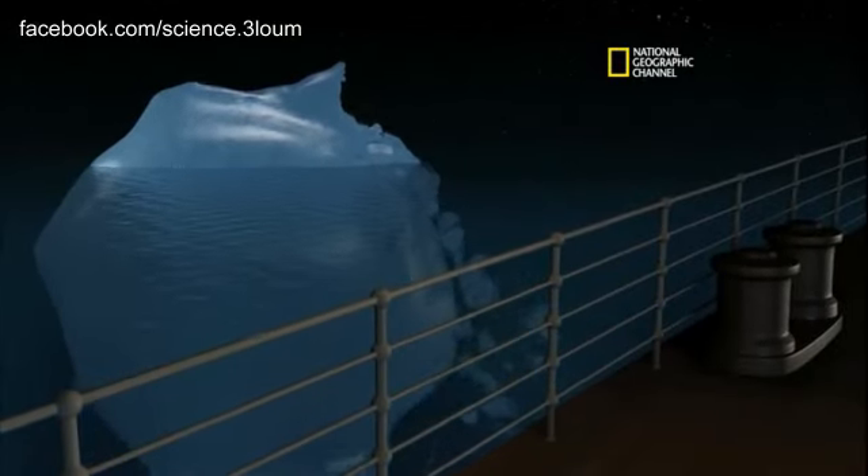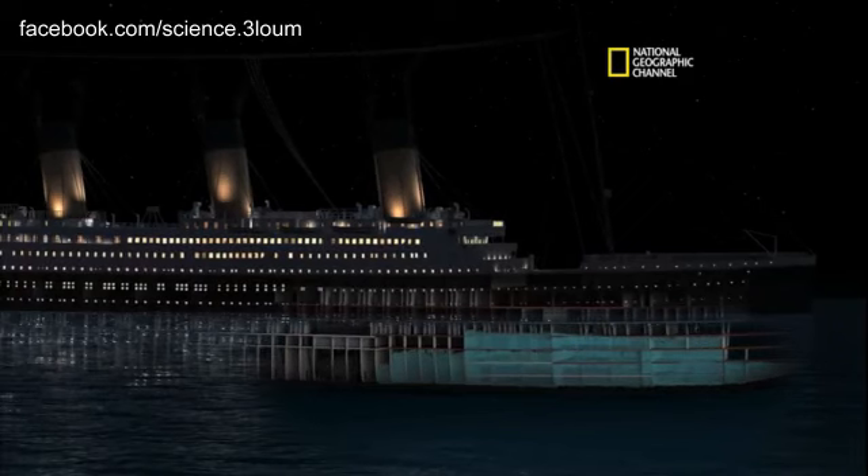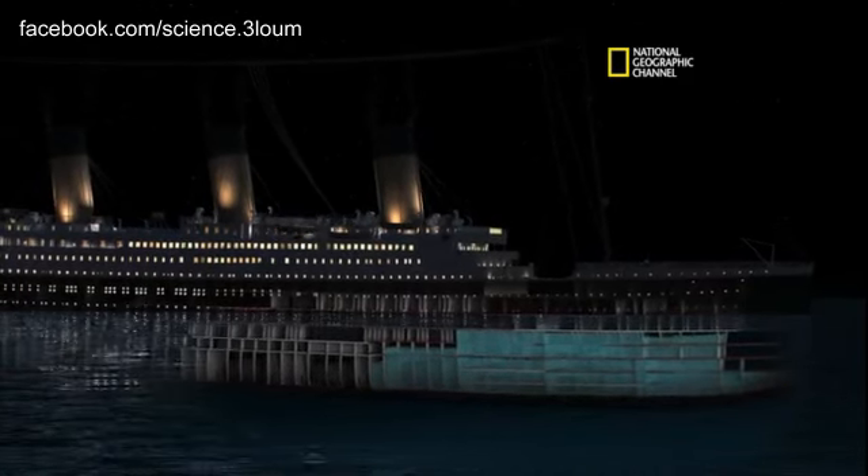Now we're watching an accelerated time. We see the first five compartments flood — they equalize pretty quickly. Bow's pulled down.